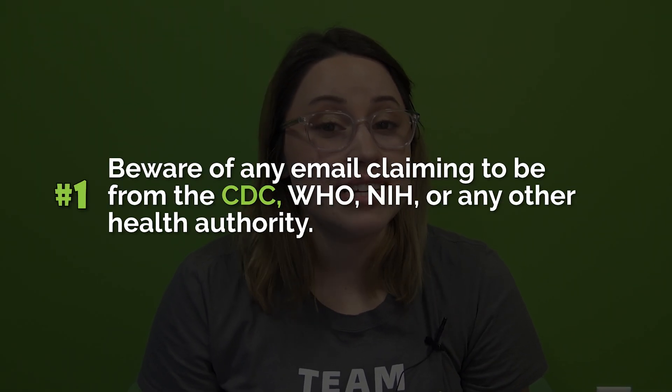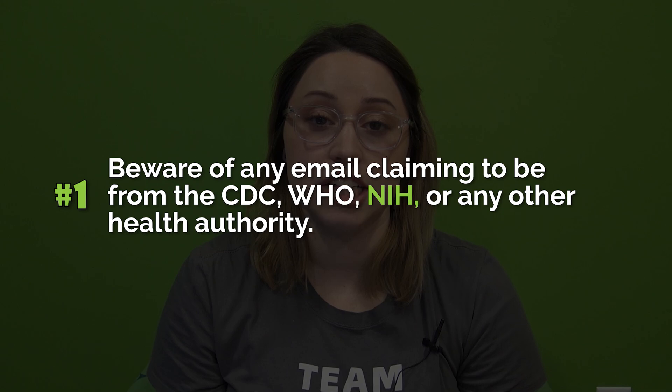While the sky's the limit when it comes to scam tactics, we're going to discuss three main phishing strategies. Number one: beware of any email claiming to be from the CDC, WHO, NIH, or any other health authority. This is a particularly large category as pandemics are a worldwide health crisis, so we're going to go through several examples for this one.